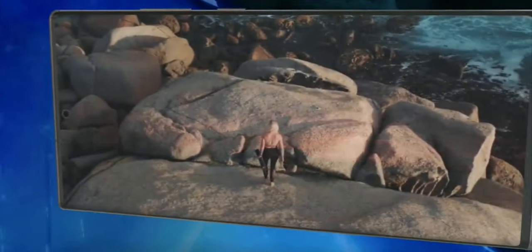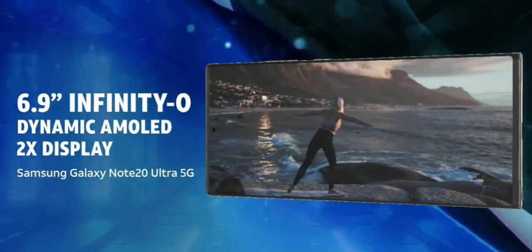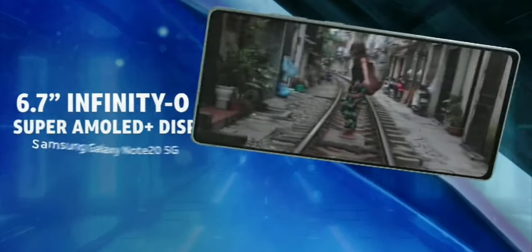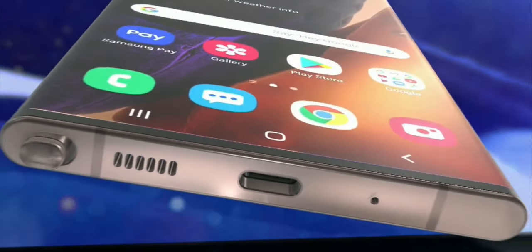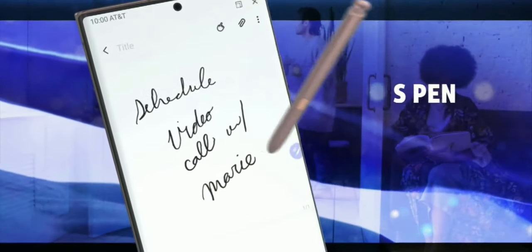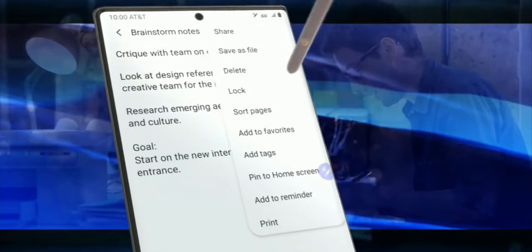Get smooth motion, fluid scrolling, and low blue light emissions on the 6.9 inch Infinity-O display with 120Hz refresh rate. The refined S Pen provides more responsive writing with its incredible pen-to-paper feel, and converts your notes and ideas into Microsoft Word documents, PowerPoint, and more.